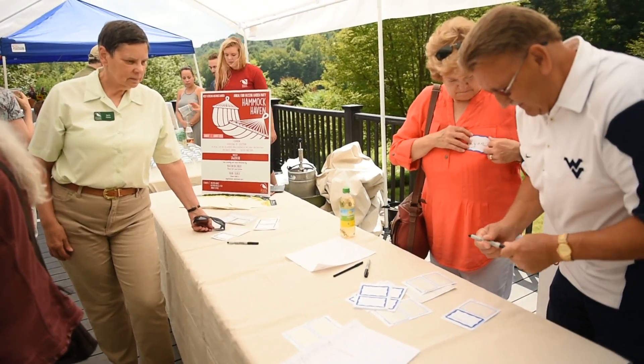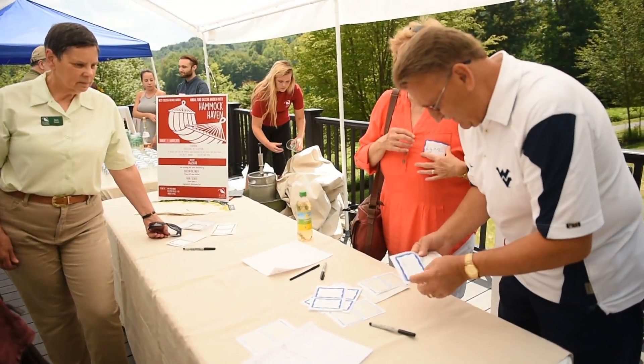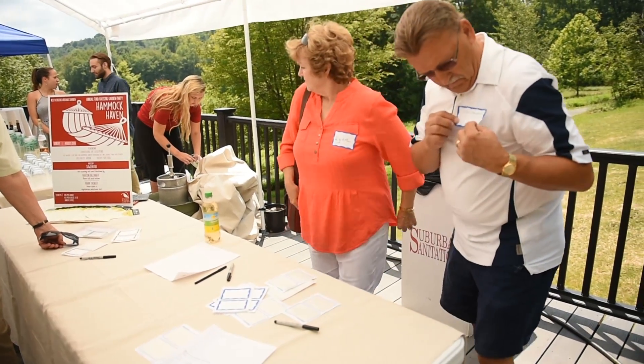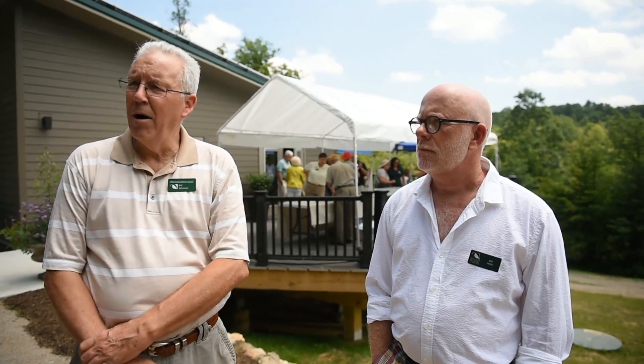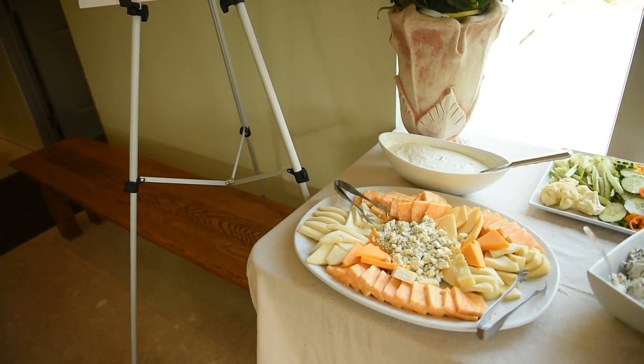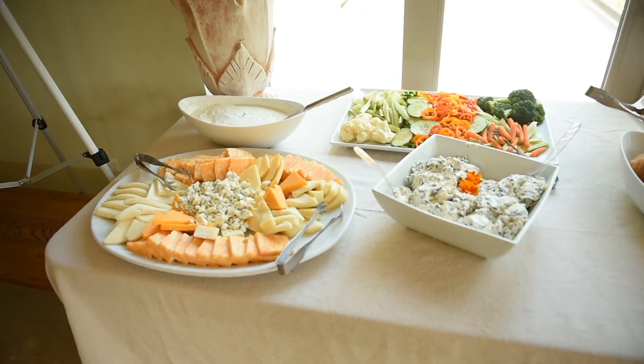This particular building has been in the works for a little over three years. The upper level components were a solar house designed by engineering students at West Virginia University for a competition sponsored by the US Department of Energy called the Solar Decathlon. The general design of the building also keeps it remarkably cool.